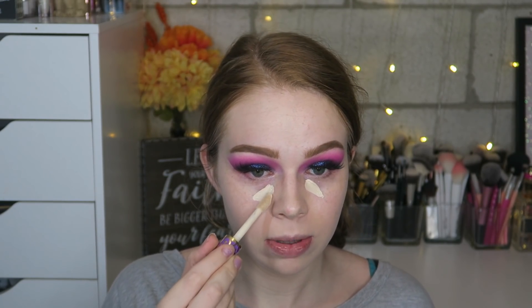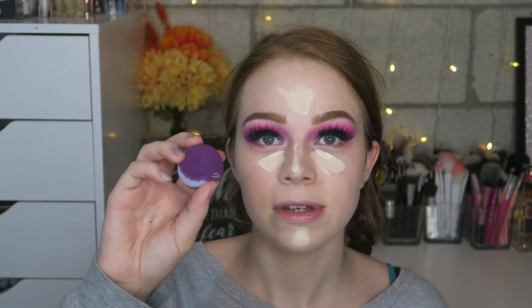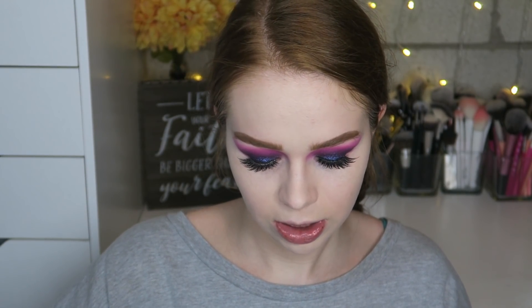I'm going to take my Tarte Shape Tape Concealer in the shade Fair and cover up under my eyes and my nose. I'm taking the smaller sponge and squeezing it to blend under my eyes. I also just realized my tripod was completely unbalanced, which is why my camera felt so far away. Now I'm taking my RCMA No Color Powder and the contour brush from Real Techniques to set underneath my eyes really quickly.